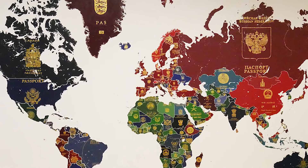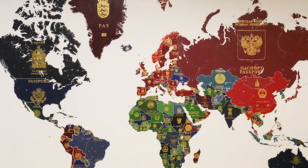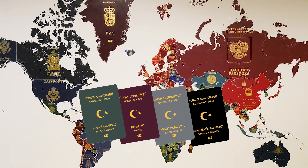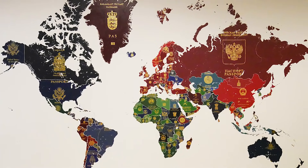I thought about dividing this video into three parts. First, we're going to take a look at the Turkish passport itself — how strong it is and how it compares to other passports. Then we'll look at the ways of obtaining it, and lastly we'll compare it to comparable citizenship programs around the world by different countries.